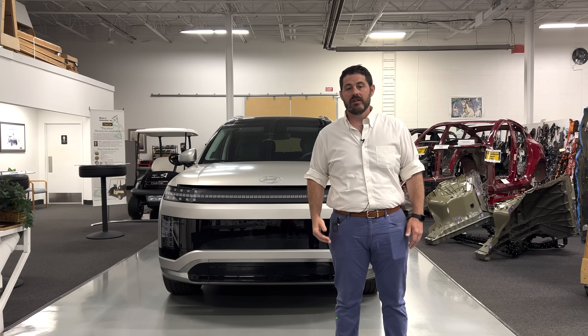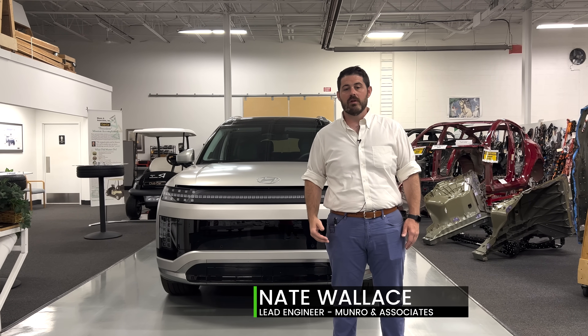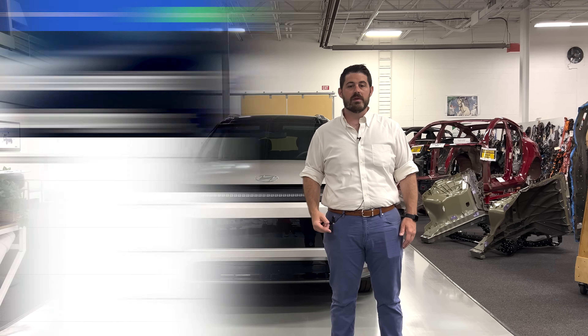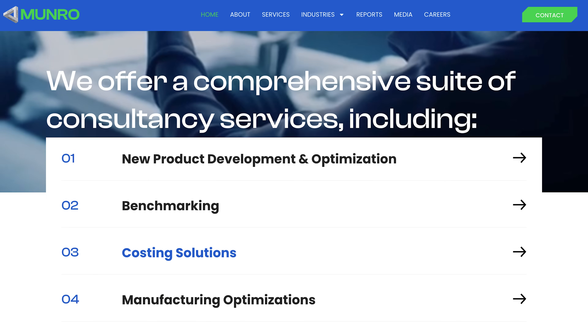Hi, welcome to Monroe Live. I'm Nate Wallace, Lead Engineer at Monroe. Monroe is an engineering consulting firm that specializes in benchmarking, detail cost analysis, and new product development.